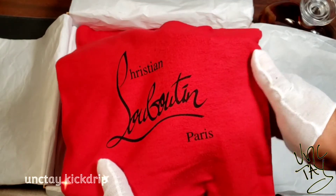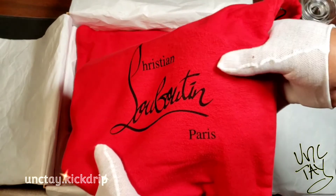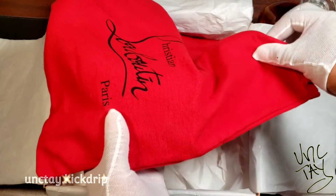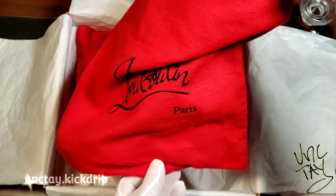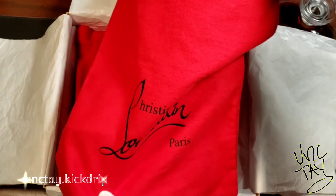I believe the price point is — yeah, the price point is $995 for these. It's just, like I said, it's a luxurious shoe, so I wanted to make sure that you guys got an idea of the presentation that it comes with first, before I break out the main attraction.